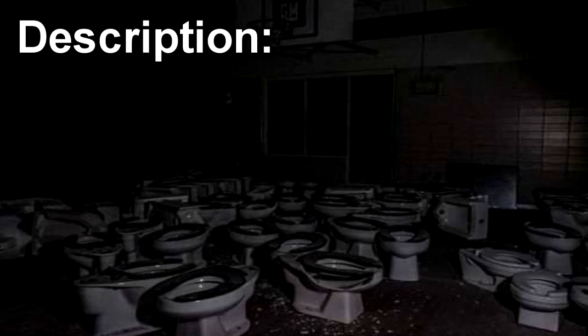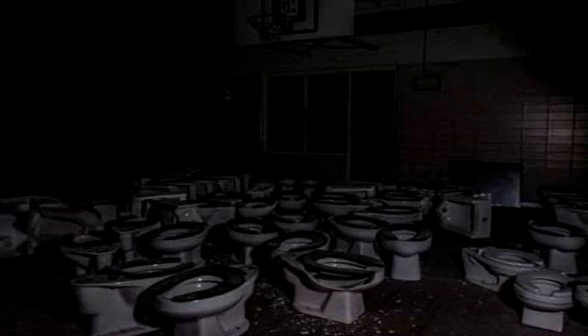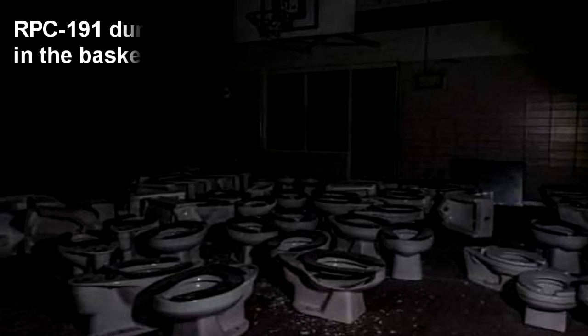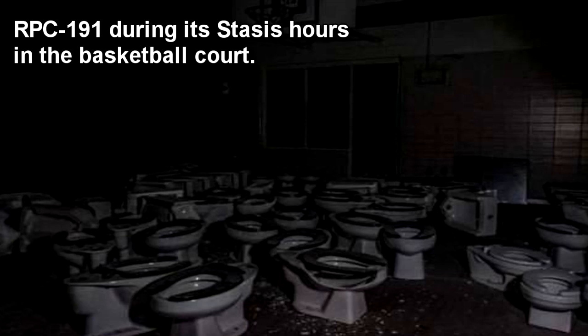RPC-191 is a group of currently 30 confirmed entities resembling intact porcelain toilets. These entities remain for the majority of the day gathered in the building's basketball court in a sort of cyclical manner, which the monitoring staff has dubbed stasis hours, during which time they will show no signs of movement or any sort of activity.